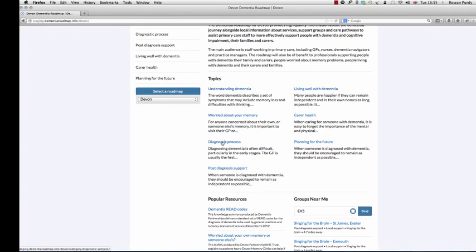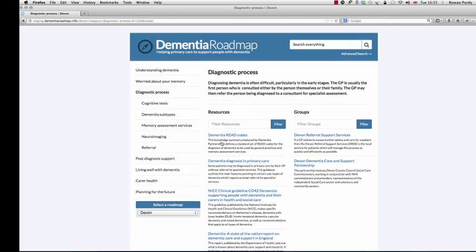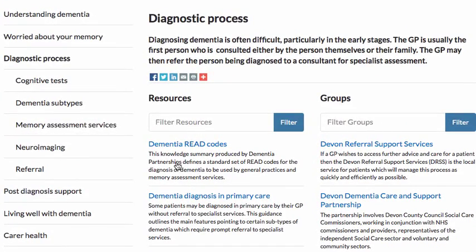Now let's explore some of these resources and groups in more detail by looking at the different sections of the roadmap. I've moved into the Diagnostic Process section and we can see various subtopics here, from cognitive tests through to dementia subtypes. I'm going to have a look at dementia diagnosis in primary care.